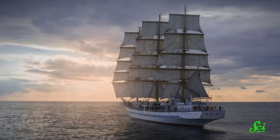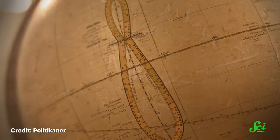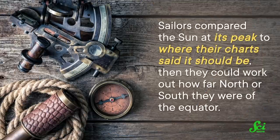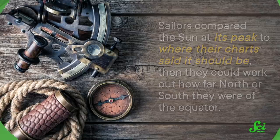Another difference is that latitude was easy for sailors in the 1600s to calculate aboard their ships. All they needed was a chart of the sun's height above the horizon at midday on each day of the year at each latitude. So sailors compared the sun at its peak to where their charts said it should be, then they could work out how far north or south they were of the equator. A similar technique worked for the motion of the moon and stars, too. And civilizations across the world had used versions of this technique for millennia.